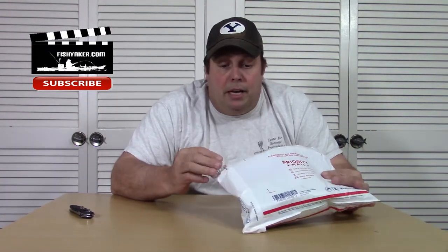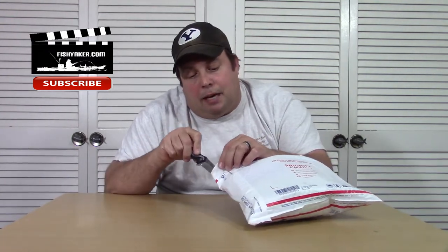A big shout out to my buddy Don at the Susquehanna River Fishing Club — sent me this up in the mail. Let's take a look and see what we got here. You need to check them out at the Susquehanna River Fishing Club, take a look at them online. They got a lot of resources, especially for those guys fishing the lower areas of the Susquehanna River.